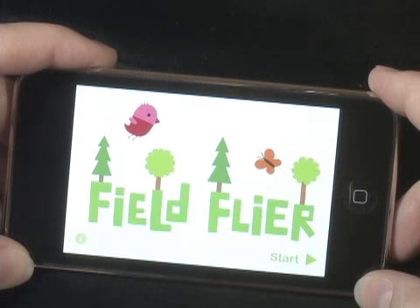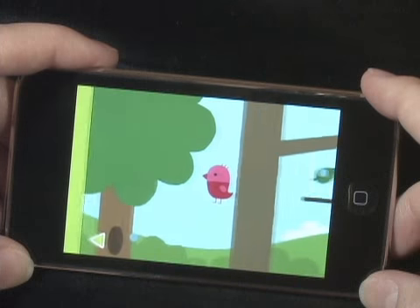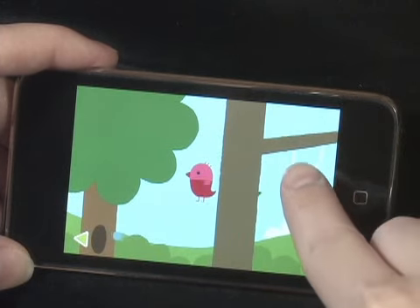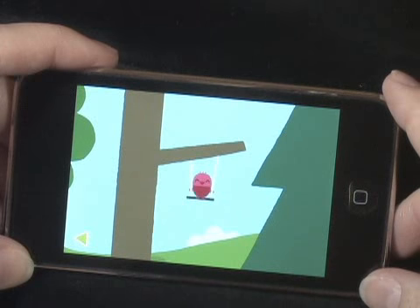Preschoolers explore Robin's environment with FieldFlyer. Tap the screen to show Robin where to fly. You'll quickly discover where Robin likes to go and what Robin likes to do.